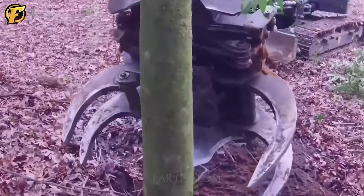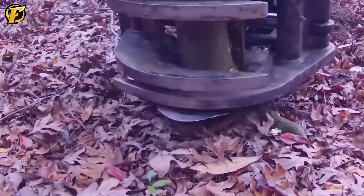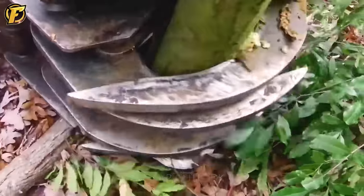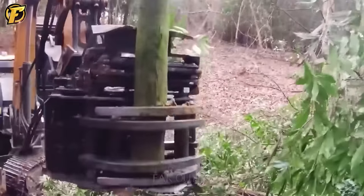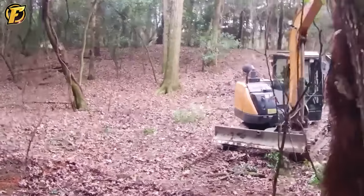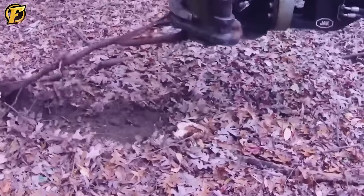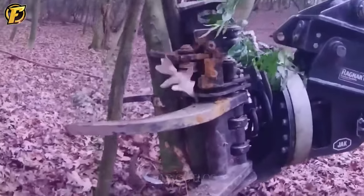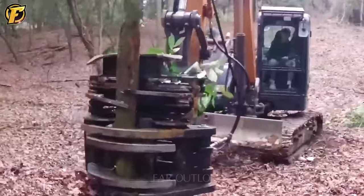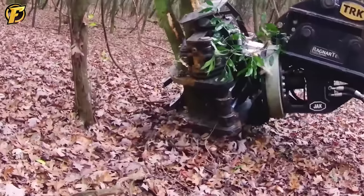An excavator's tree shear attachment can be designed to cut large diameter trees, typically ranging from 10 to 30 inches in diameter. It can be equipped with sharp blades and rotate to trim trees at various angles. The excavator can be equipped with a powerful engine to ensure sufficient strength for cutting and moving large trees, and can be used for clearing forests or other areas where unwanted trees have grown.